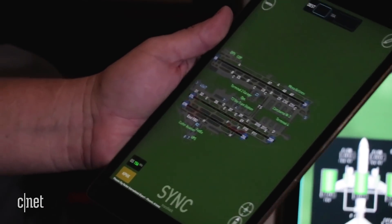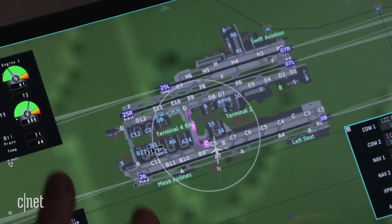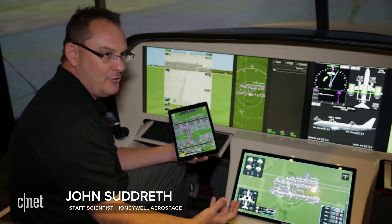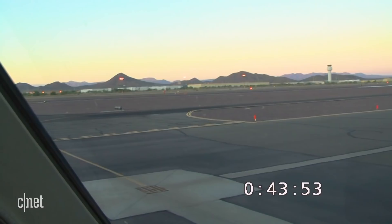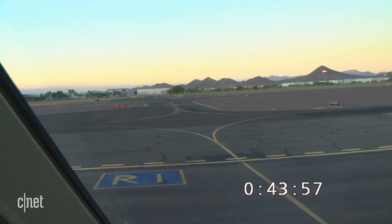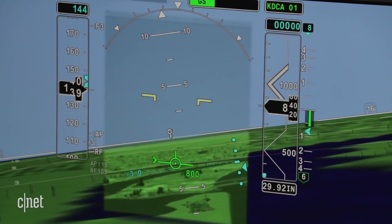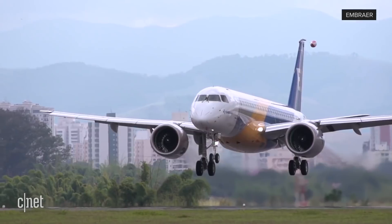It could even be possible for air traffic control to enter a taxi path for the pilot, and it automatically shows up on the display. That's where they want it to go — right now the infrastructure doesn't necessarily exist for that, but they're set up for it. All these tools can help reduce a pilot's workload during the busiest flight periods of taxi, takeoff, and landing. Synthetic vision is already on some business jets from Gulfstream, but the first commercial jet to be certified should be the Embraer E2. Then it's up to the airline to adopt it.